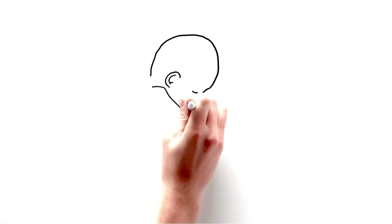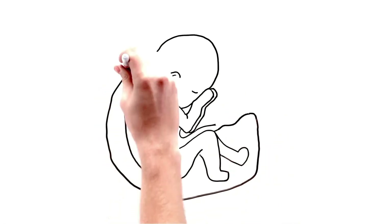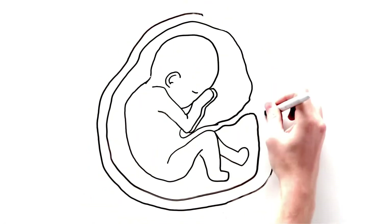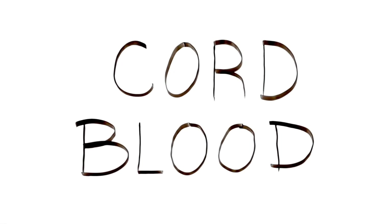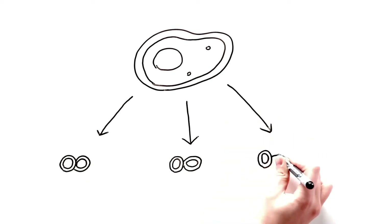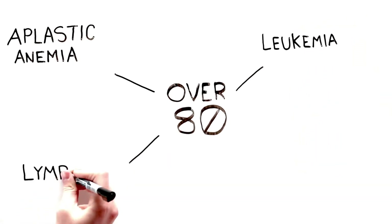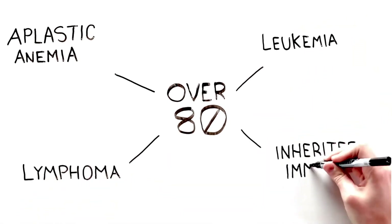Did you know that after a baby is born, the blood left in the umbilical cord and placenta is rich with potentially life-saving cells? This is called cord blood. Cord blood is full of stem cells — blood-forming cells that can help cure over 80 types of diseases and disorders, things like aplastic anemia, leukemia, lymphoma, and other inherited immune disorders.